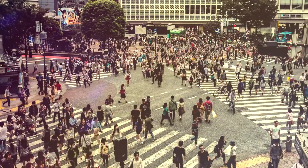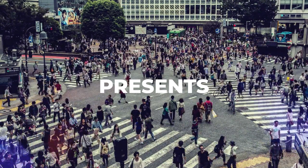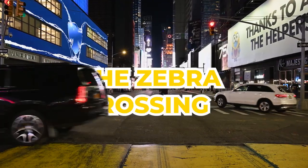The OMZ Studio presents: the facts behind the zebra crossing.